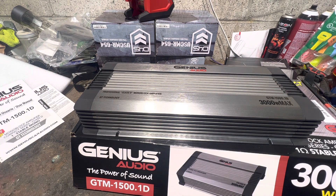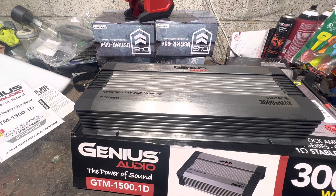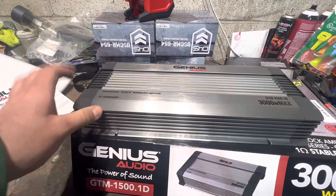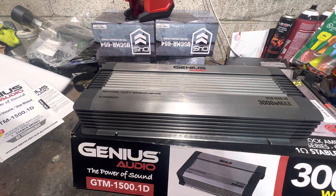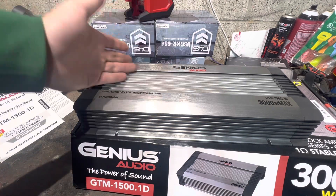So what would I get instead? Anything — go get a Sundown amp, go get a Hyphonics amp. I'd even take a Hyphonics over this for the sheer size advantage. Scar Audio are decent amps too. And I honestly and confidently believe a Rockford Fosgate 500.1 will sound as good as this one.